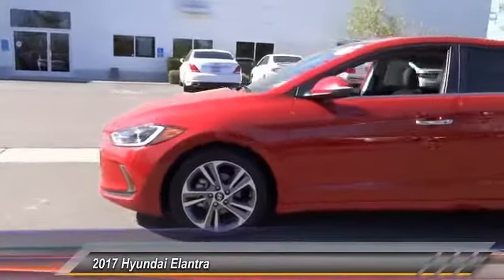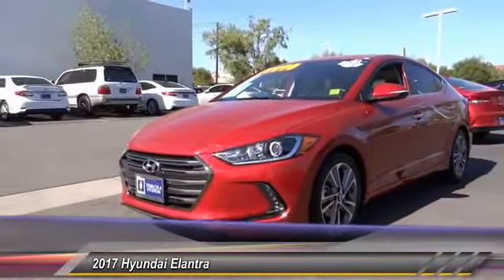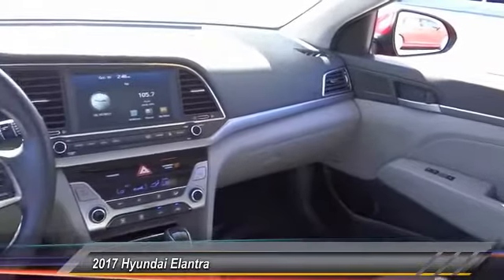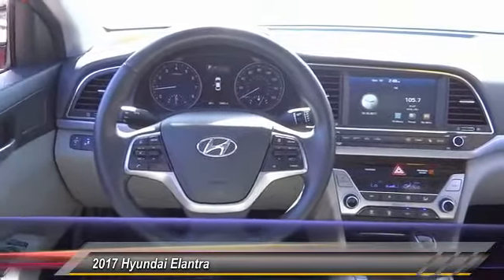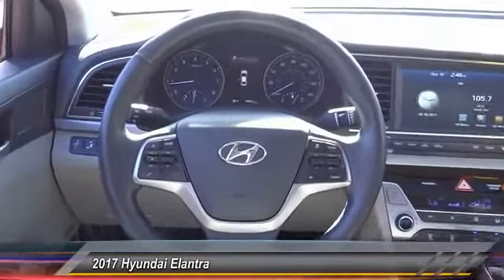This vehicle has less than 6,000 miles. Here are some of this vehicle's great options: traction control, navigation system, dual airbags, air conditioning, power steering, alloy wheels, heated rear seats, four-wheel disc brakes, heated front seats, and electronic stability control.